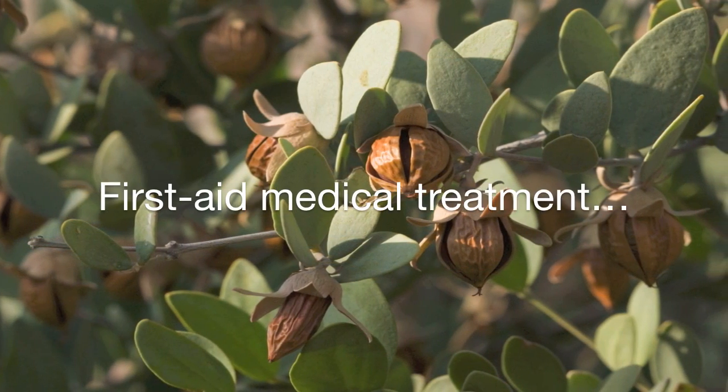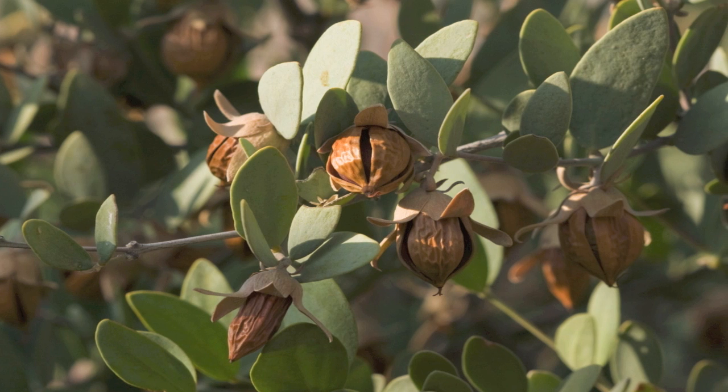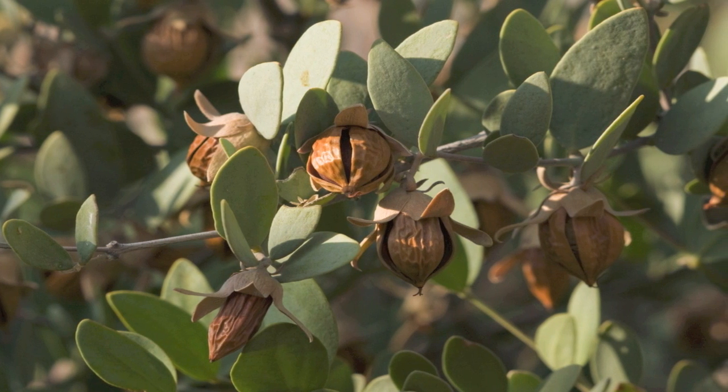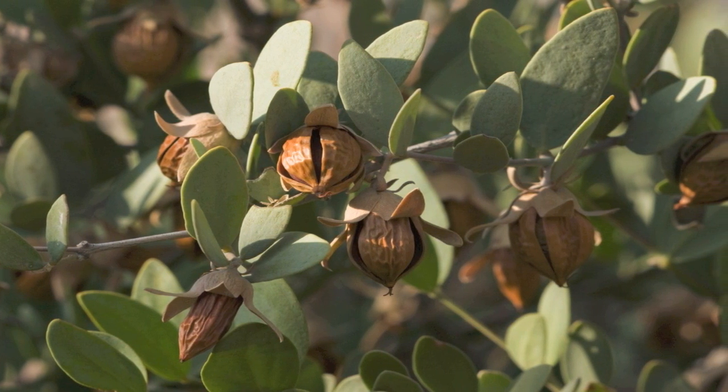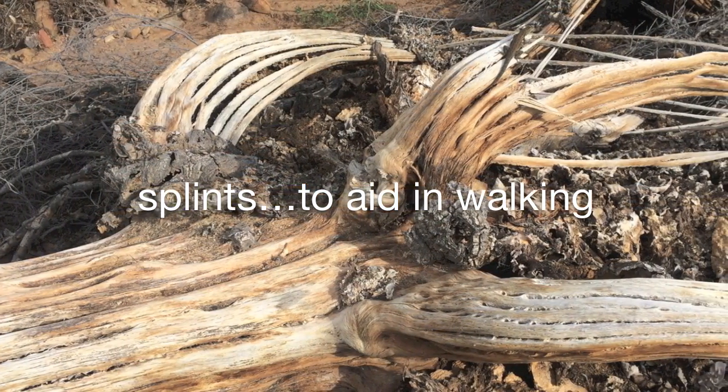For first aid medical treatment in the field, desert plants provided aid for cuts, infections, burns, bites and stings. They also provided splints for broken or fractured limbs and crutches to aid in walking.